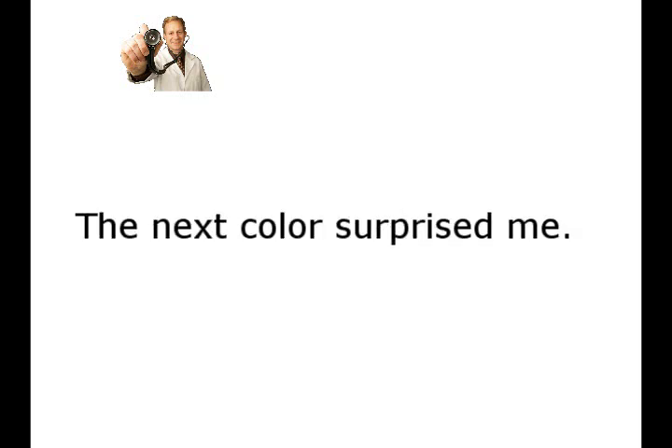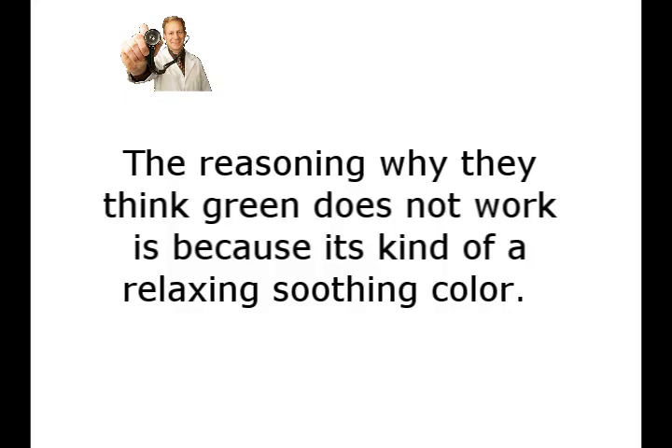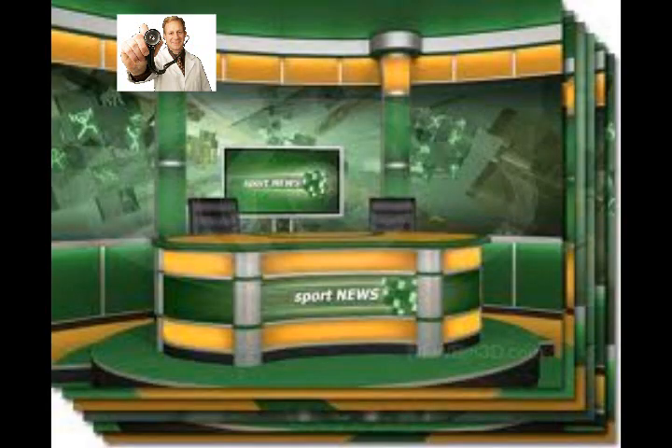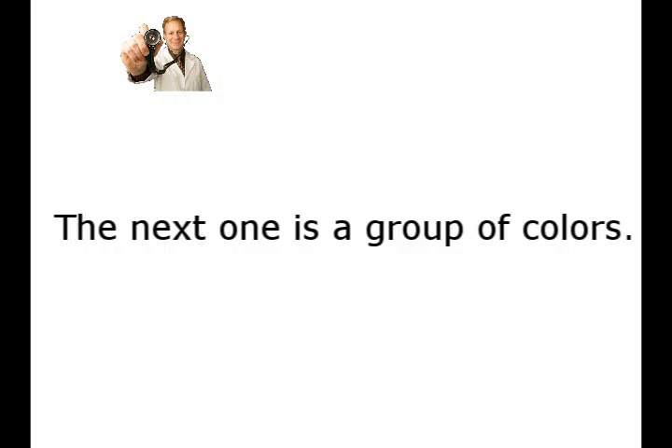The next color surprised me — that color is green. I have a website with green in it, so I may have to rethink my colors too. But if you do like green, a dark green is proven to be better than a light green. The reason why they think green does not work is because it's kind of a relaxing, soothing color. It can be associated with recycling and going green, but that may be inconsistent with sales messages. The next one is a group of colors — the pastels. These colors are light, airy, fun, and even playful, which is all good. However, they're not usually associated with serious business.